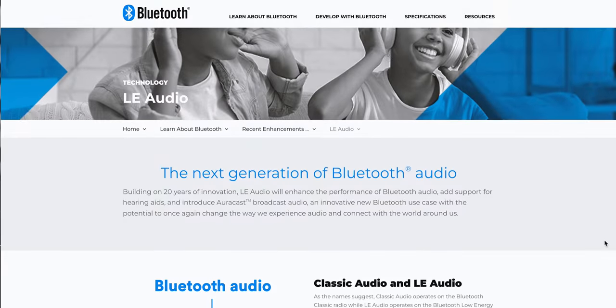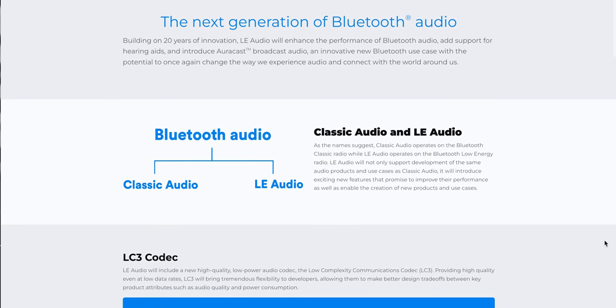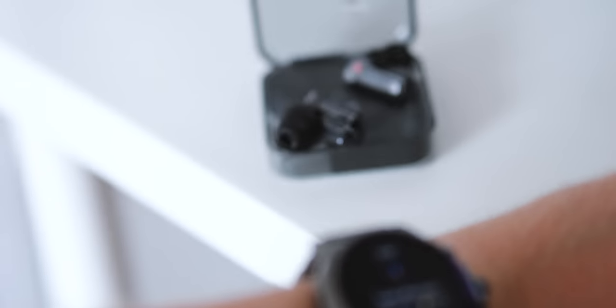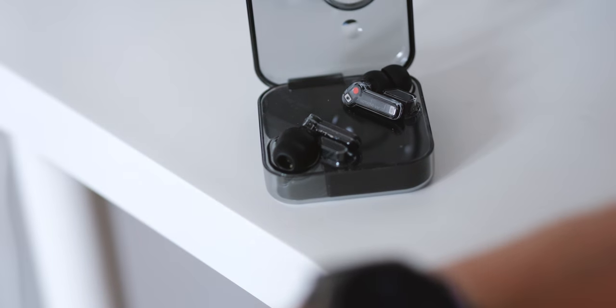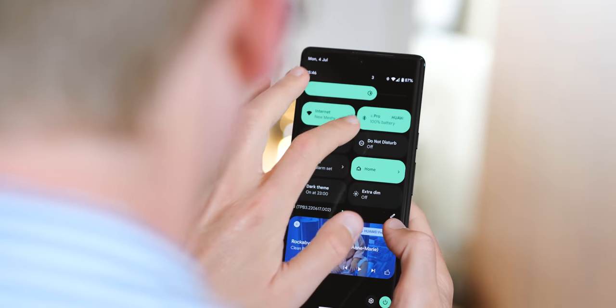There are a bunch of nerdier under-the-hood changes to touch on in Android 13. First, Android 13 adds support for Bluetooth LE Audio - the next-generation audio standard coming soon to new Bluetooth earbuds, aimed at reducing power usage while improving latency and bandwidth. In the same way that Bluetooth LE made accessories like smartwatches more battery-friendly, expect a battery and performance boost for earbuds and other personal audio gear with LE Audio. For phones, Android 13 is the first step towards that.